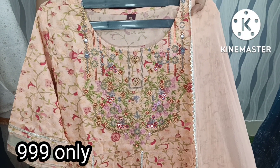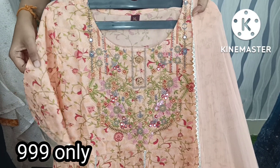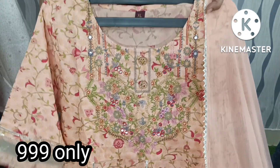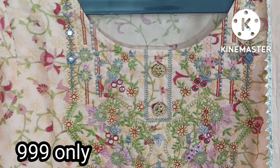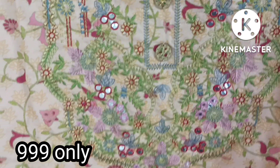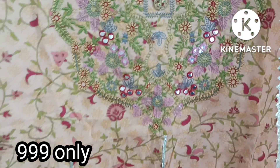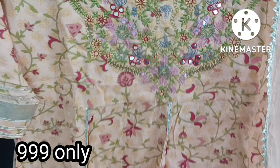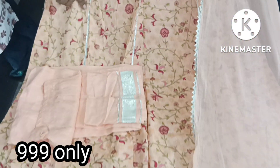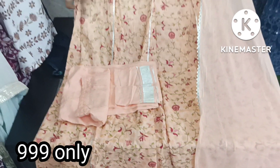Next I have a 3-piece set in orange color with cotton fabric. It has buttons, a neat design with thread work and mirror work, a heavy design, a printed style, a collared style, and a frock pattern.